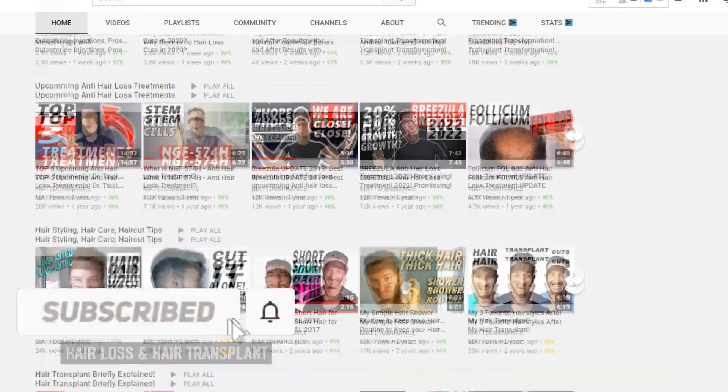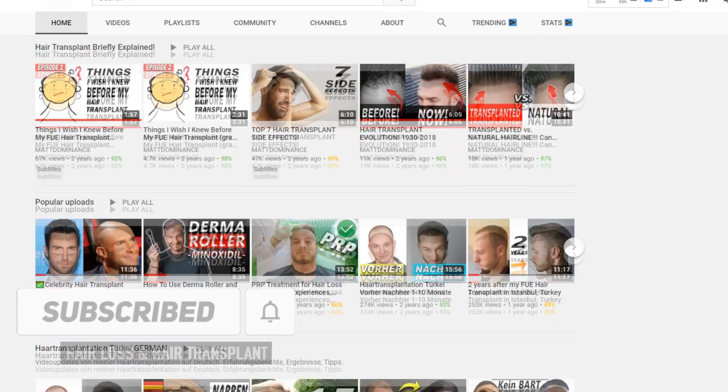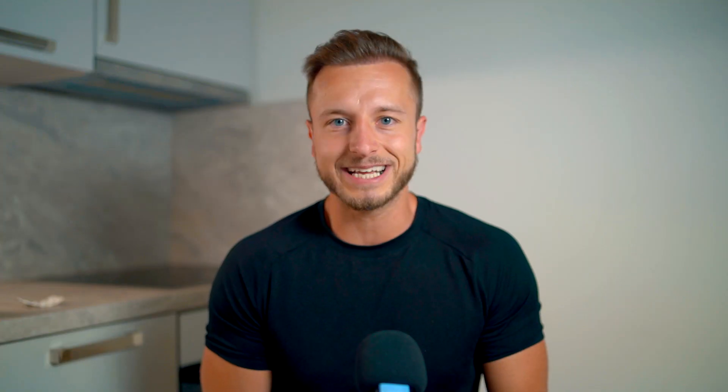Welcome back everybody. My name is Matt and you're watching my hair loss and hair transplant related channel. If you're new, feel free to subscribe and also hit the bell if you are enjoying the topics of hair loss and hair transplant. This channel is for anyone interested in managing hair loss and making their hair look the best possible way despite experiencing androgenic alopecia.